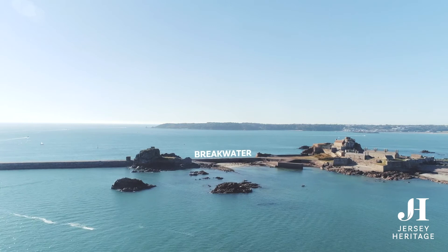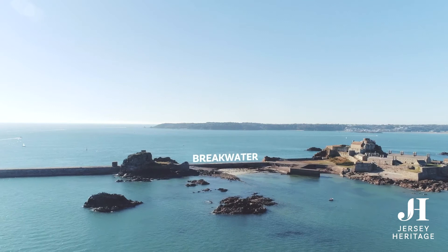Elizabeth Castle Breakwater was intended to be part of a new harbour that was never completed. It did, however, become a way of connecting the castle to the rock where St. Helier lived.